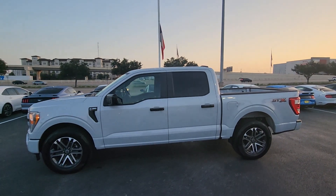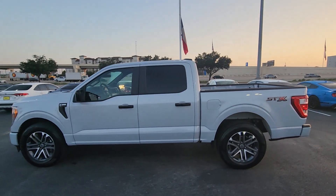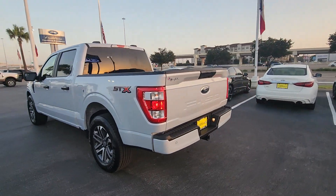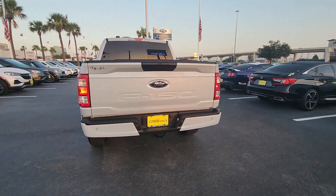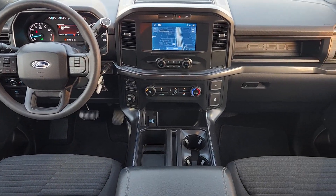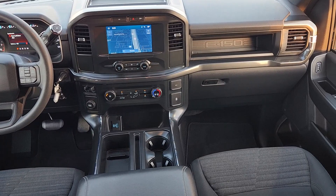You will love the features of this 2022 Ford F-150. With less than 20,000 miles on the odometer, this vehicle provides excellent value. Enjoy a new level of ease and confidence, whether at work or play, when you're in this F-150.